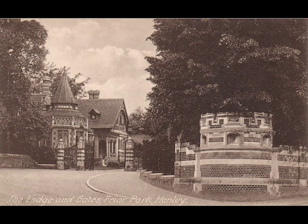The pedestrian gate is now wide open. You are about to cross the threshold. This is the moment you have been waiting for. Welcome to Friar Park.